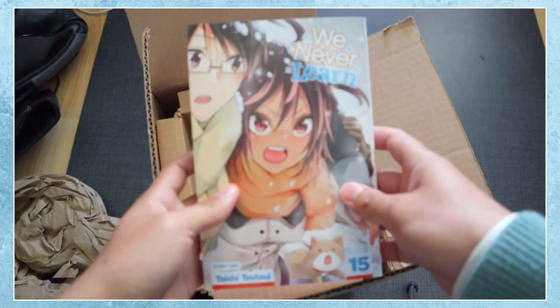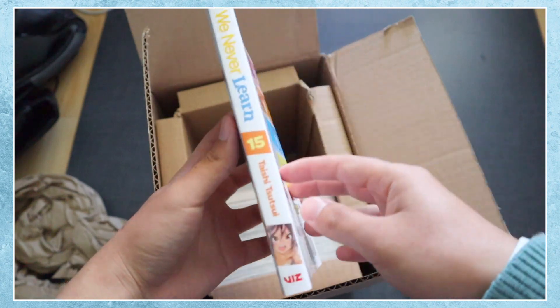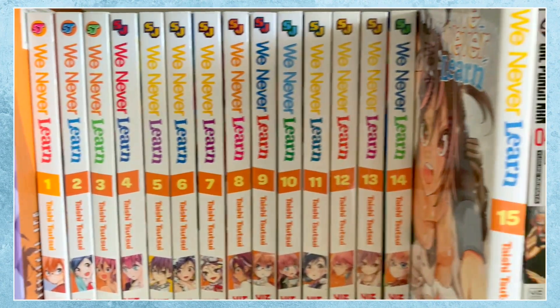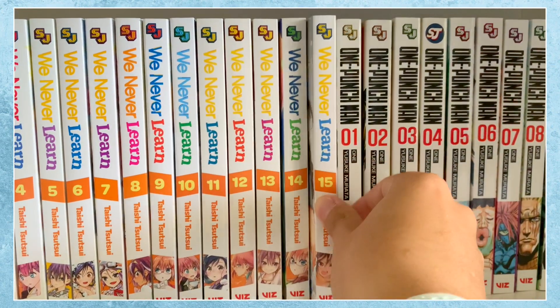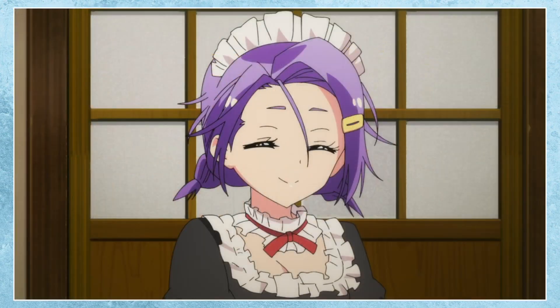Next I have the 15th volume of We Never Learn, a really cute harem romance of a high school student tutoring different girls who each fall in love with him. What I find bad about most harem romances is that the main male character will be dull, so it doesn't really make sense why all these girls are attracted to such a boring person.